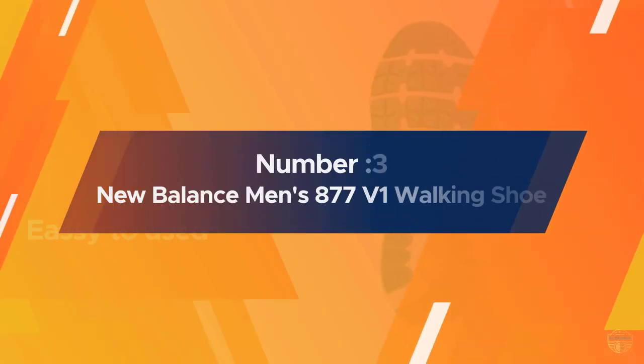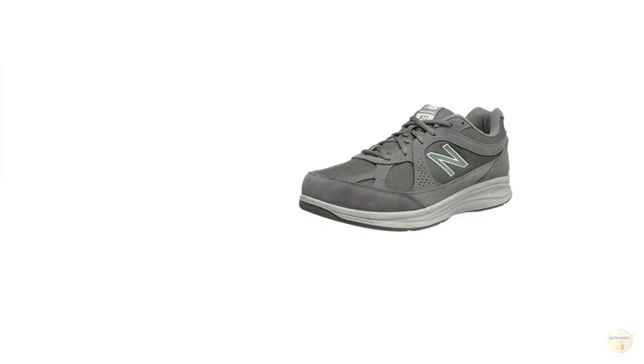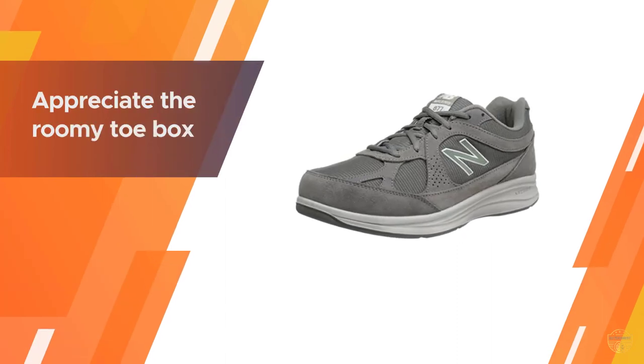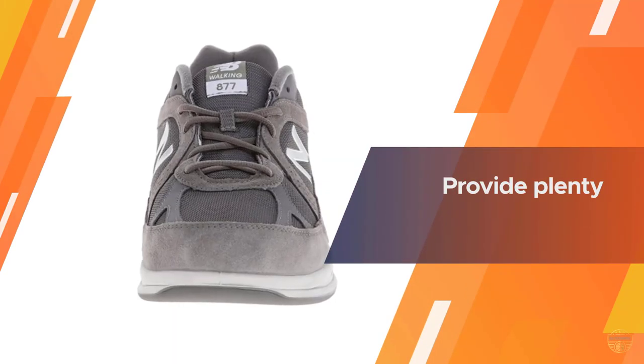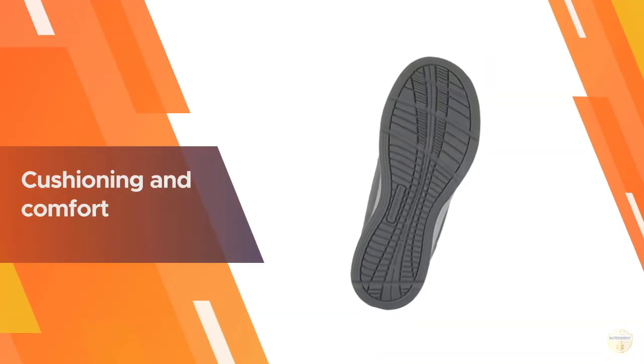Number three: New Balance Men's 877 v1 Walking Shoe. If you've experienced blisters, numbness, or other foot pain because of narrow shoes, you'll appreciate the roomy toe box of the New Balance 877 walking shoe. While they're not as lightweight as some other walking shoes, they provide plenty of cushioning and comfort for neutral walkers.